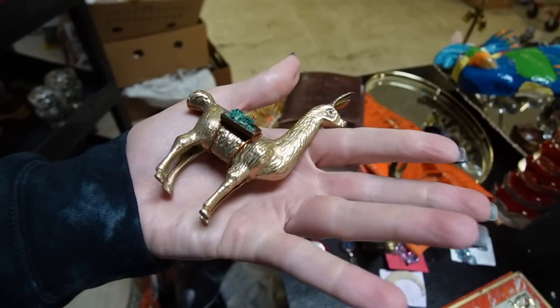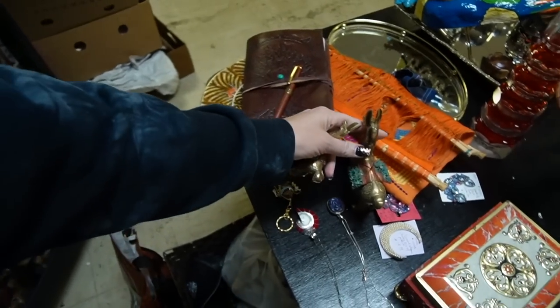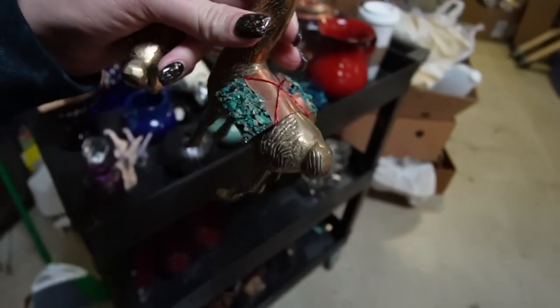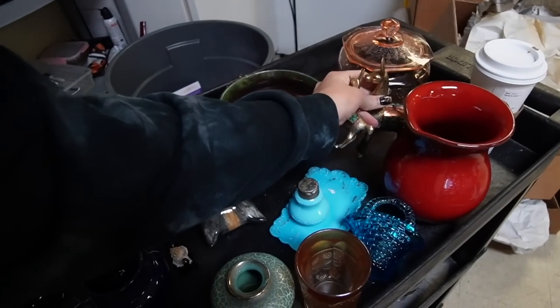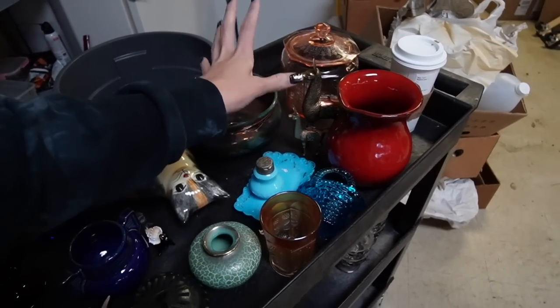These are supposed to be from Peru — llamas with copper. We will put those on the cart and I would sell those as a set.